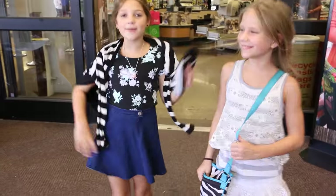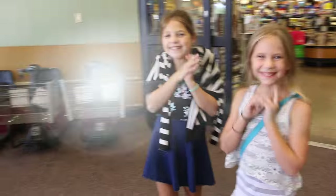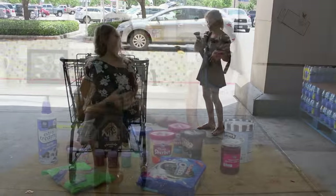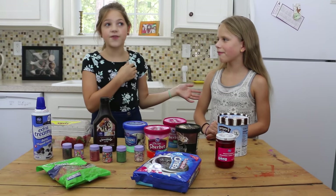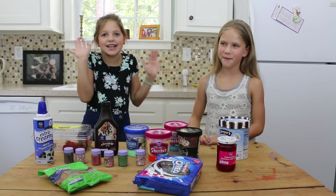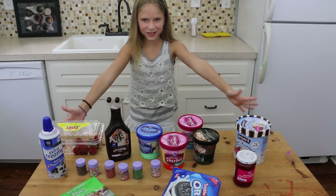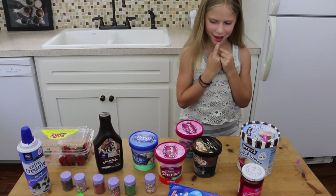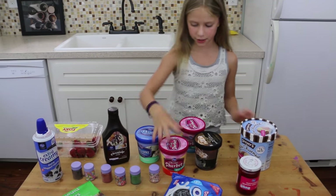Now we're done shopping and we're going to get in the car and then start our challenge. Yay! Now we're back from the store and Hope is going to make me my ice cream sundae first. I'm going to go do something while she makes her surprise ice cream sundae. I'm going to pick any kind of fruity stuff — maybe all the fruity things.